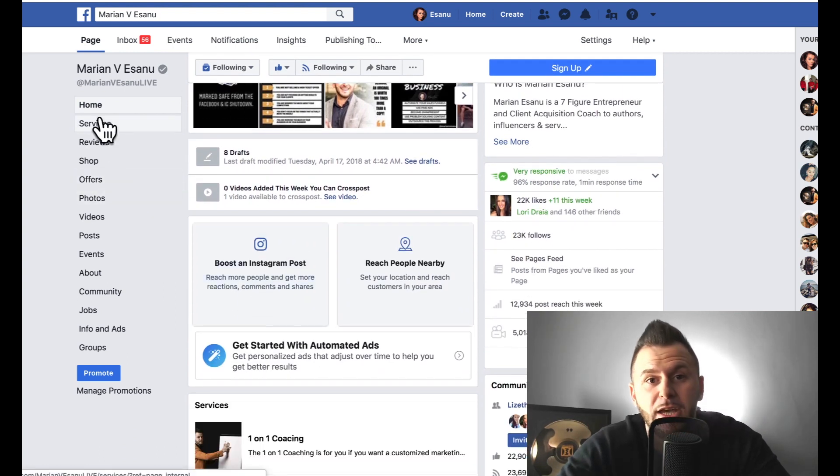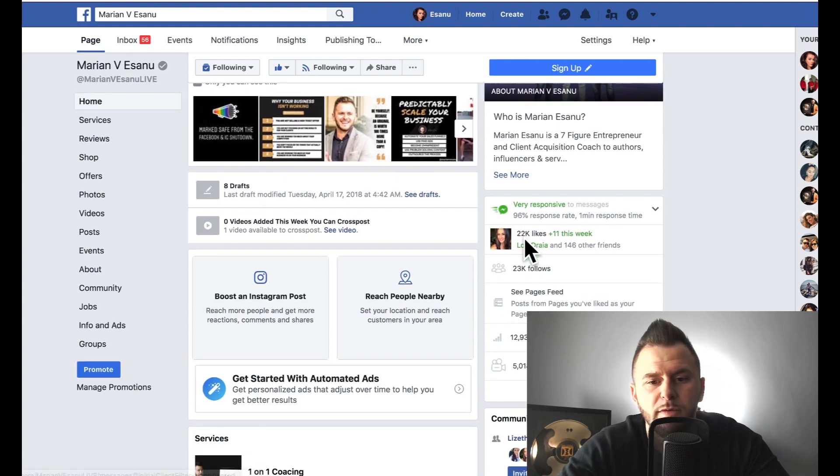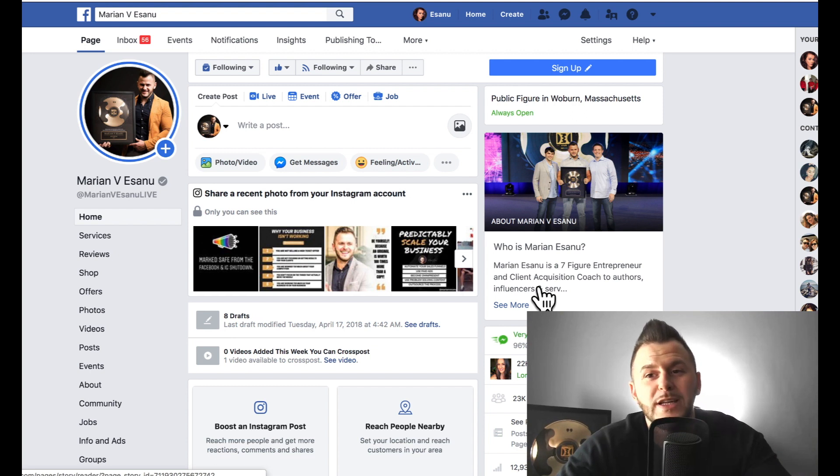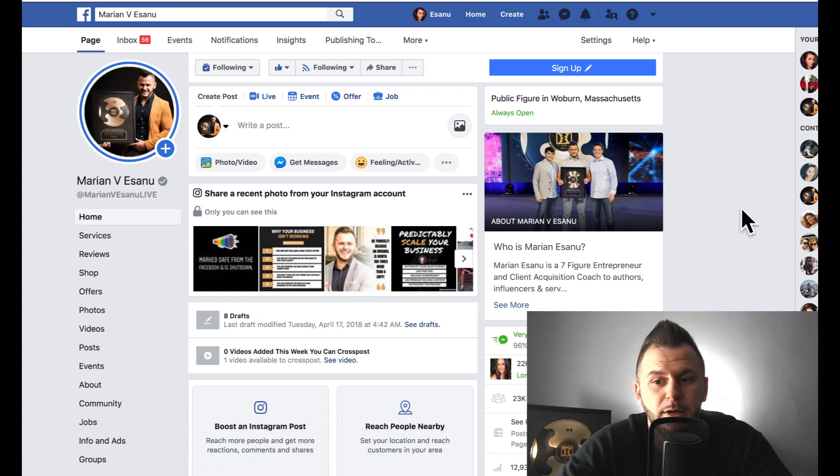When I converted my profile into a page, I had about 4,800 friends — I didn't quite max out. Right now I have 23,000 fans on my page. When you're first starting out, having 5,000 fans right away gives you credibility — when clients look at your page and see that you already have 5,000 fans, they'll think you're a big deal. That little boost matters a lot at the beginning.